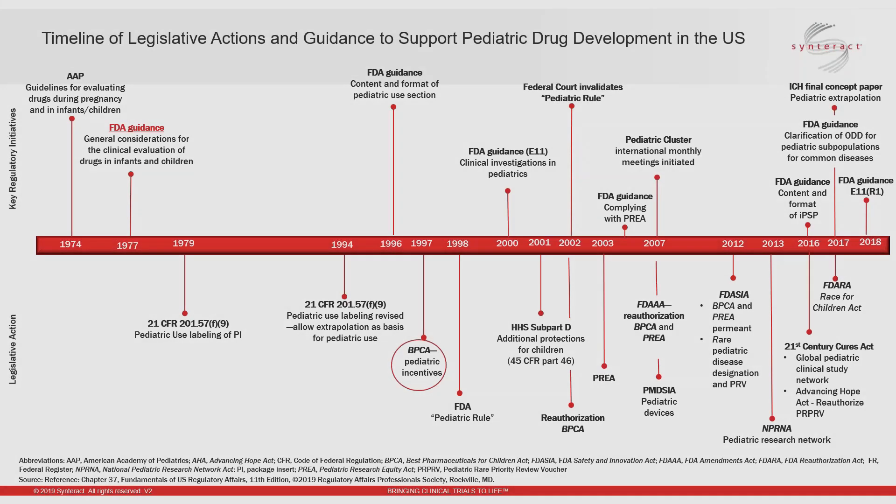I'm going to be speaking on the U.S. pediatric regulations. I know this slide is quite busy, and I'm not going to spend a lot of time on it, but wanted to provide a high-level visual of the initiatives and legislative and regulatory actions that have occurred over the last 45 years to support pediatric drug development in the United States. The first FDA guidance on conducting research in pediatrics was issued in 1977, but it was not until the 1990s and early 2000s that the first regulatory initiatives, based mainly on a voluntary process, were launched successfully by FDA in the U.S.